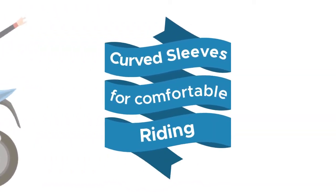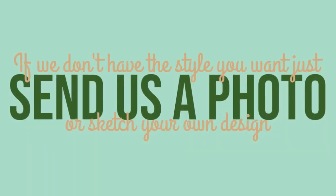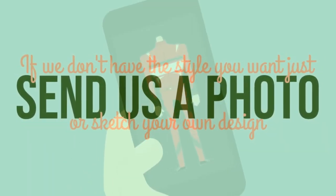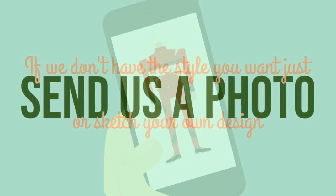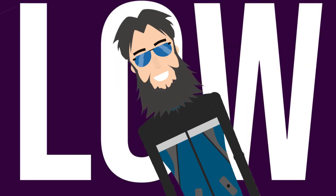Coat sleeves for comfortable riding. Any design, logos, numbering or lettering — if you don't have the style you want, just send us a photo or sketch your own design. We'll make your dream racing suit, jacket or trousers real, at extremely affordable prices on the market.